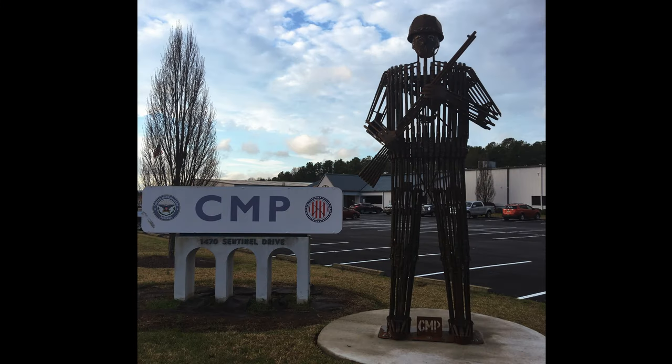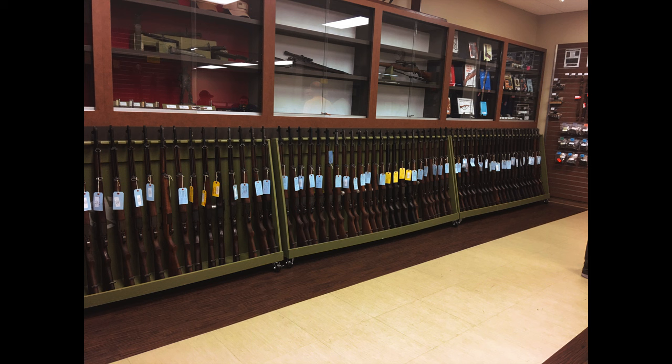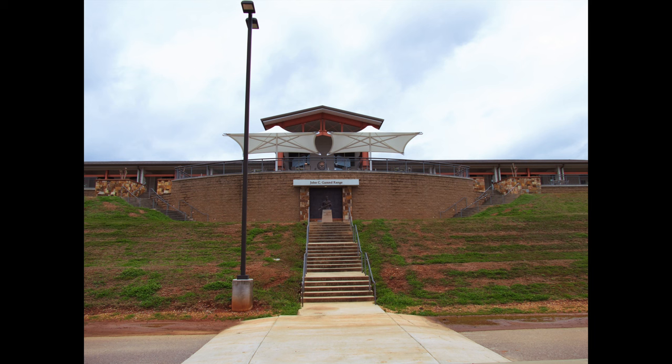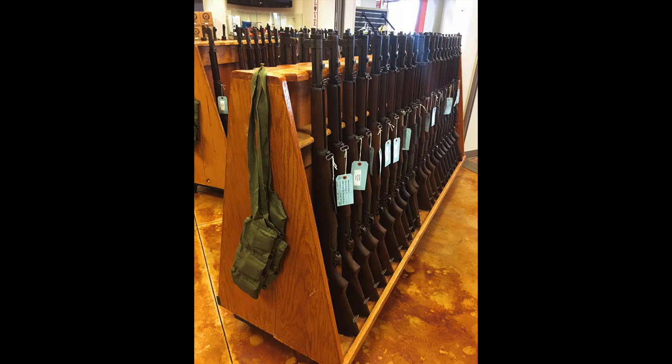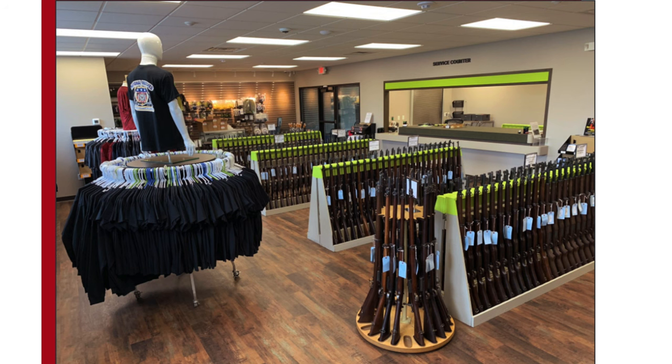Now that you have your documents proving eligibility, let's look at ways to make this purchase. The first way is to go to their stores in person and bring the documents for the eligibility requirements. They have a few stores: the South Store is in Anniston, Alabama. A little further west is the Talladega Marksmanship Park firing range, or TMP — they also sell M1 Garands there. Then there's the North Store, which is located in Port Clinton, Ohio. Check out cmp.org to get store hours and information.